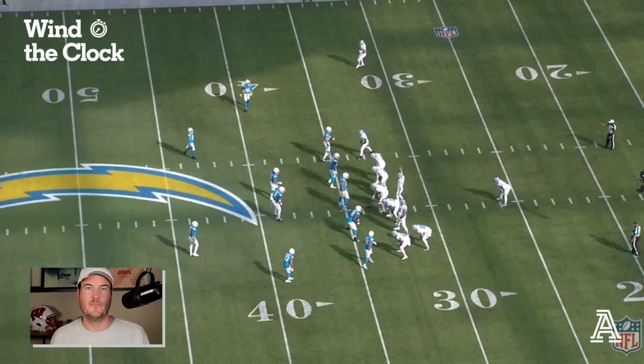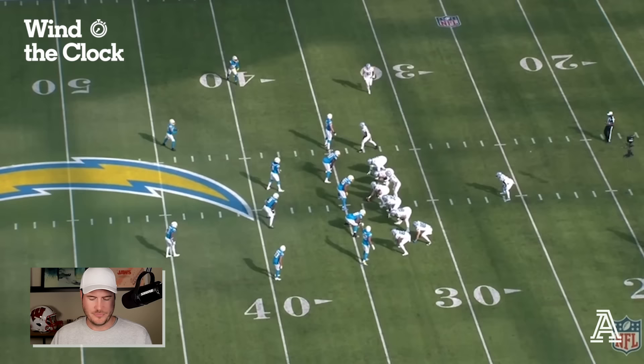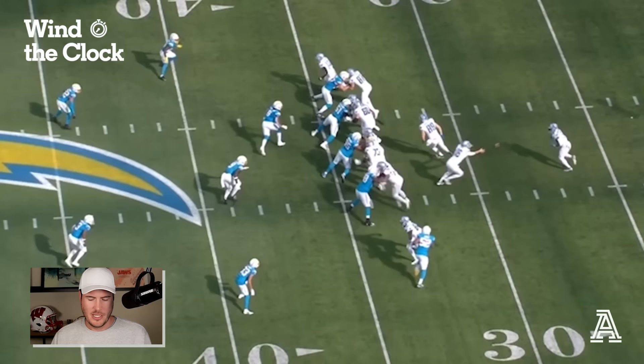One thing you'll notice on a lot of these Lions plays is how they start in a spread formation before shifting back inside and creating a tighter bunch formation. You can see Sam LaPorta starting outside and then shifting back in. The Lions are in 13 personnel — one tight end here and two tight ends here. Brock Wright is going to be highlighted several times in this video. At the snap of the ball, you see Jared Goff give the motion, Wright motioning across, a toss outside zone, and a nice gain from the line.